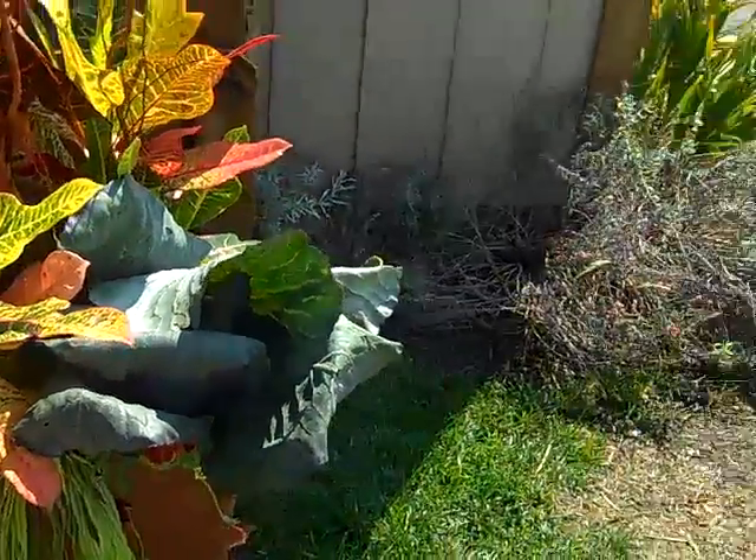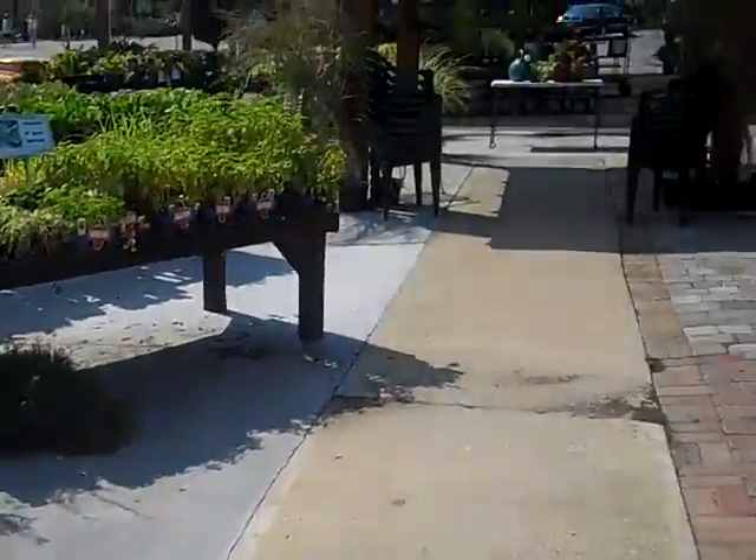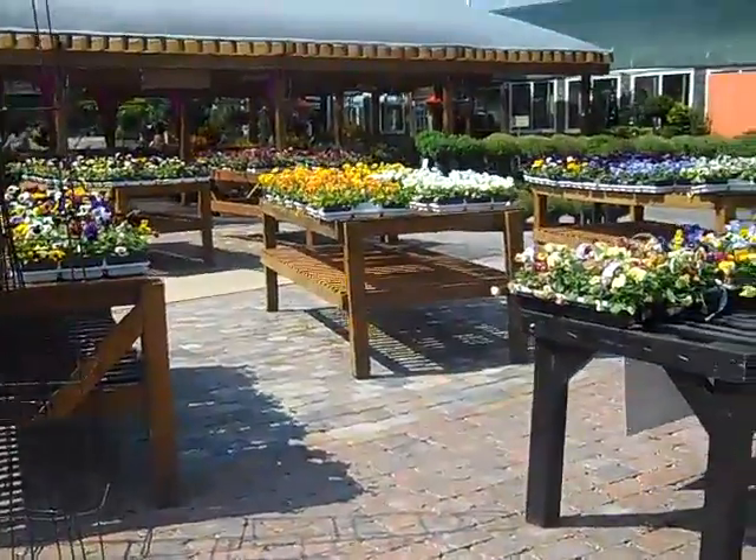Fall has begun here at Greenscape, so now it's a great time to get your fall annuals.